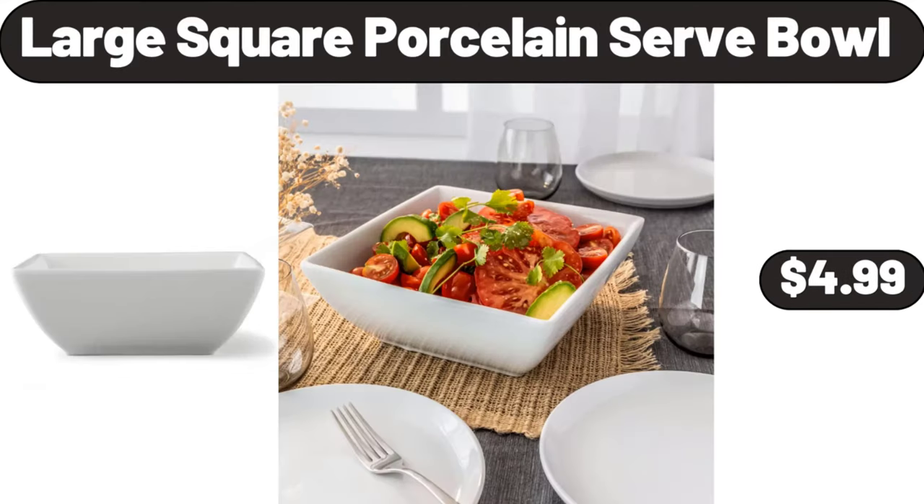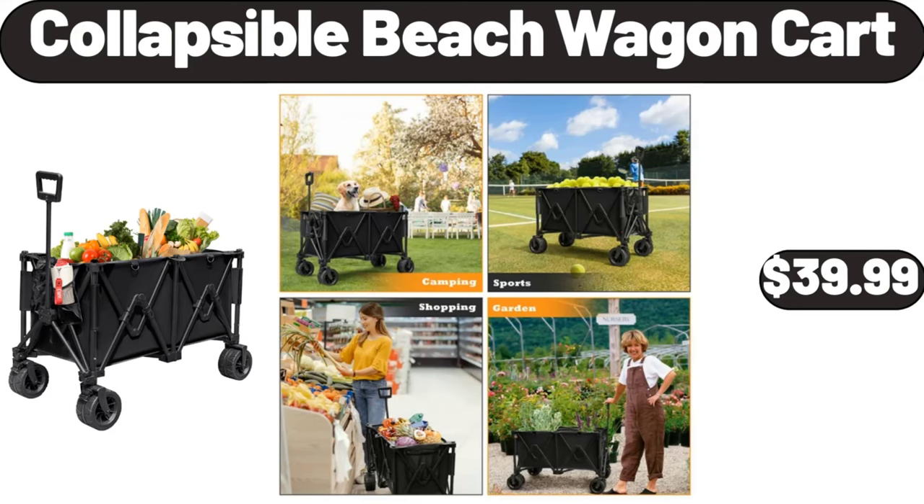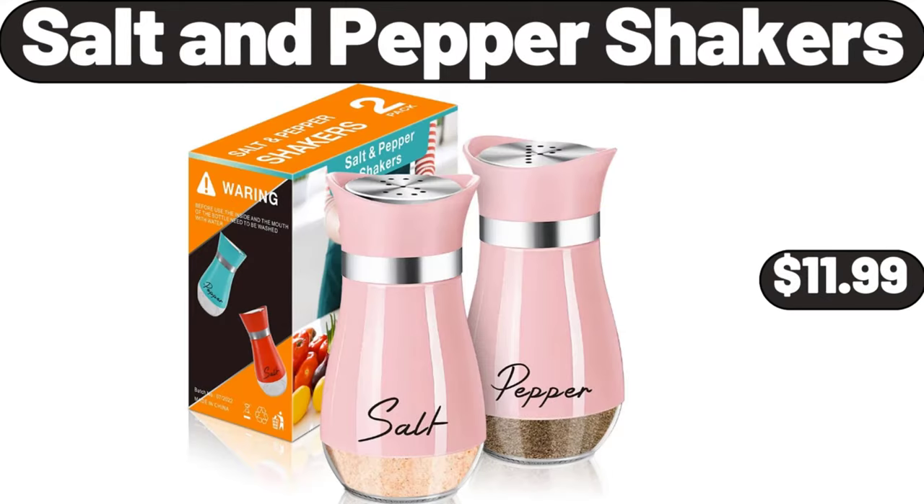Large square porcelain serve bowl, $4.99. 1.5 quart ice cream maker with touch activated display, $32.99. Collapsible beach wagon cart, $39.99. Salt and pepper shakers, $11.99.